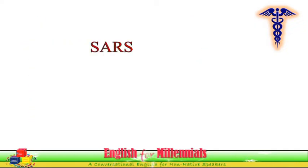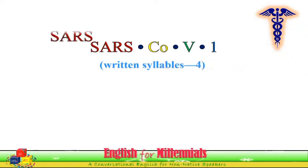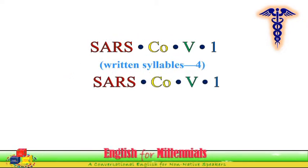It has four written and spoken syllables. SARS-CoV-1 — American pronunciation: SARS-CoV-1.